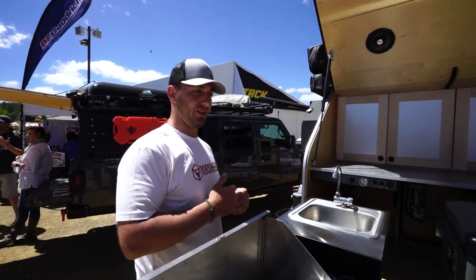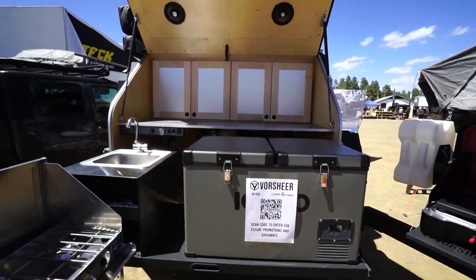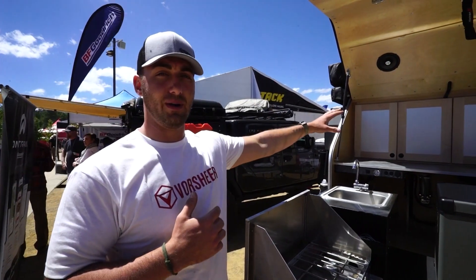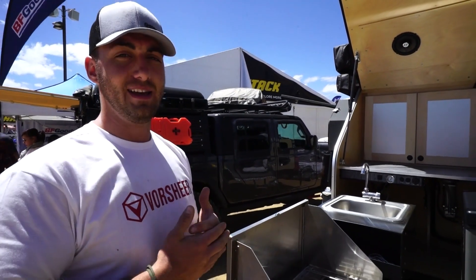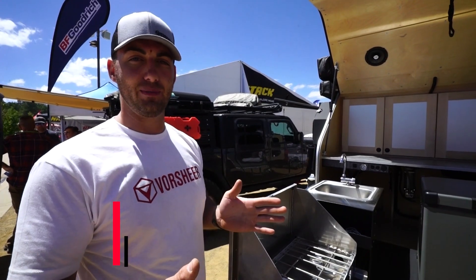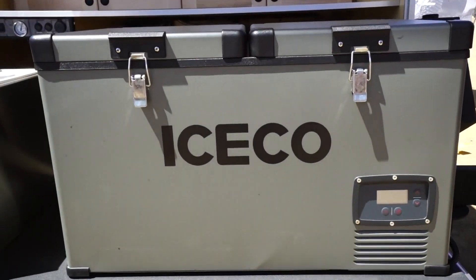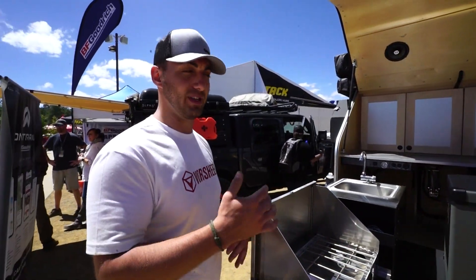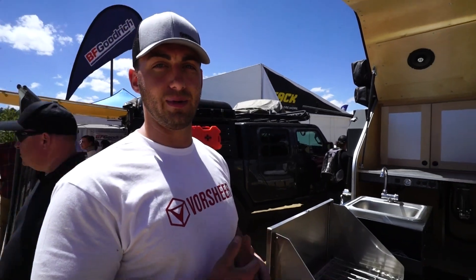Since it's all 12-volt, it runs on solar. The fridge right here is a 12-volt dual-zone unit, so you can run it as a fridge or a freezer. That comes into play really well when you run out of dry goods — if you're starting to hunt and need to keep meat cold, you can store it in there without worrying about it spoiling. Solar is the way to keep it powered and running long-term.